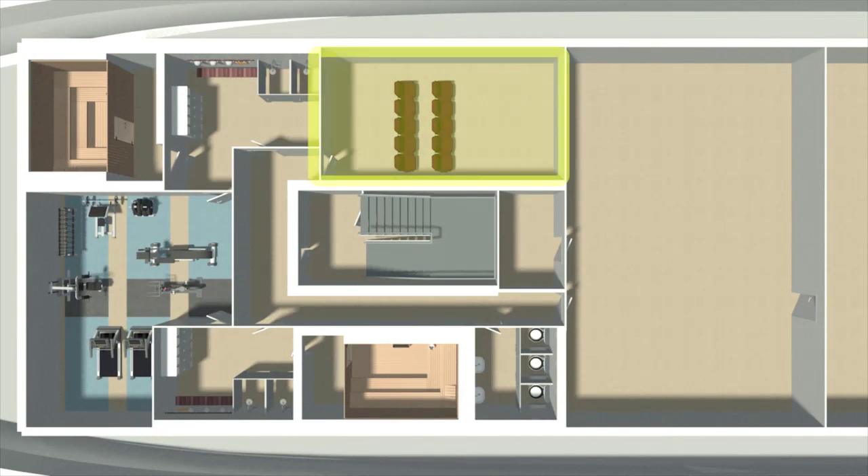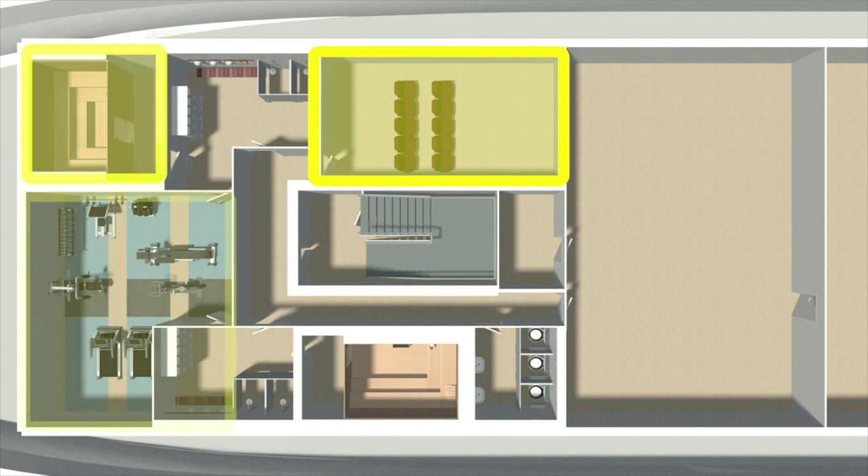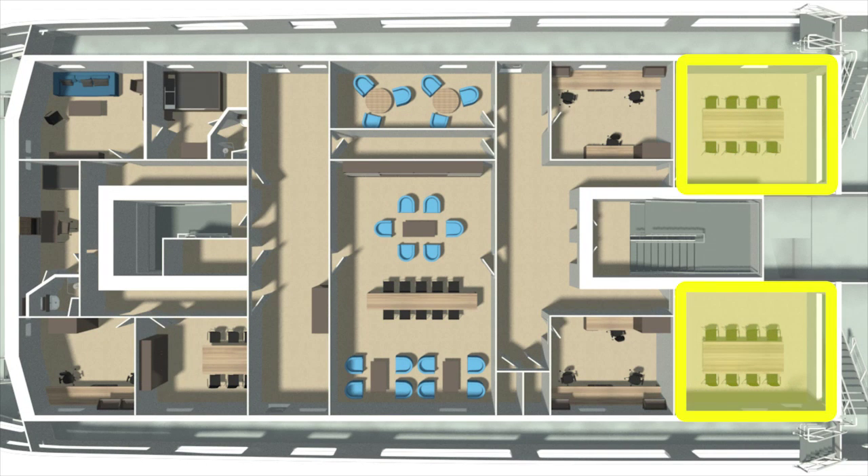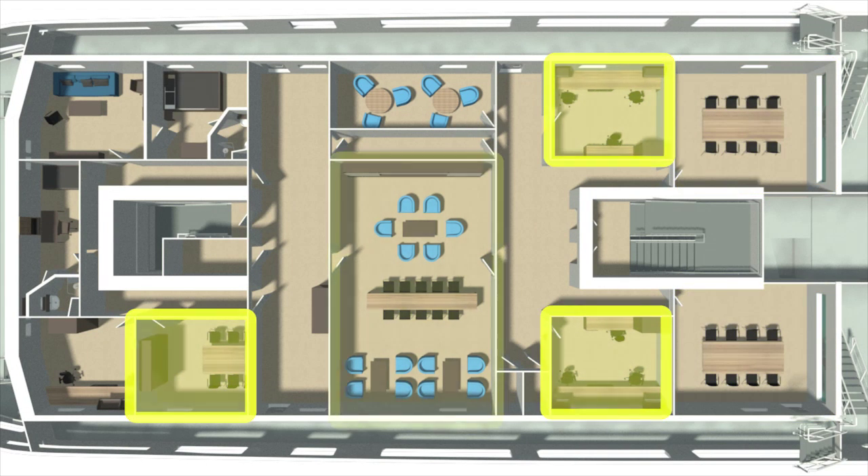On deck 1A you will find the cinema, a sauna and the gym. On deck 6 we have two conference rooms, a number of offices and a day room.